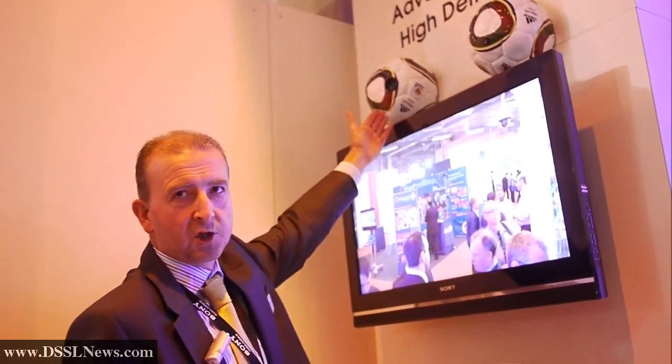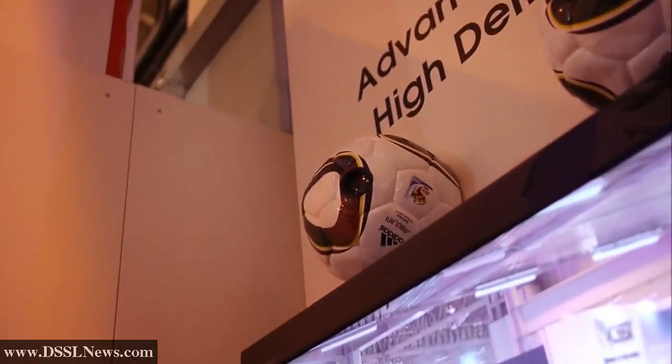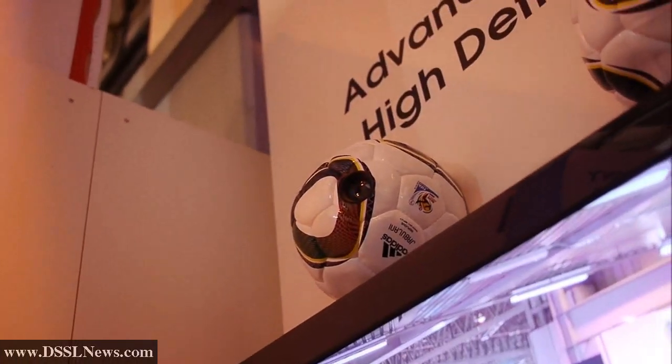In addition to our analogue line-up, the market is moving towards high definition. We have a high definition camera block using a zoom lens, a product called FCB H11, which is now proving to be very popular.